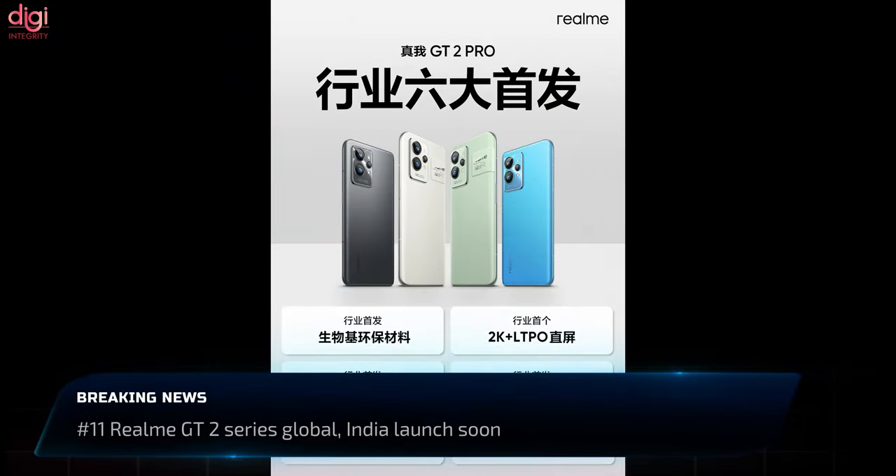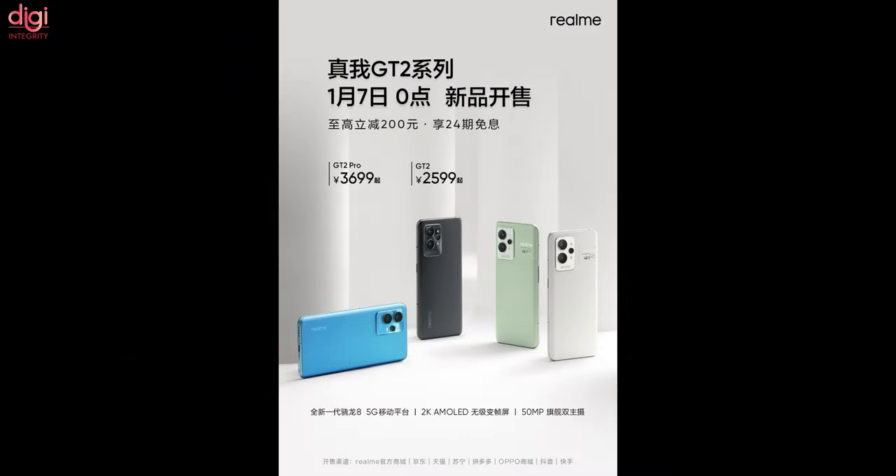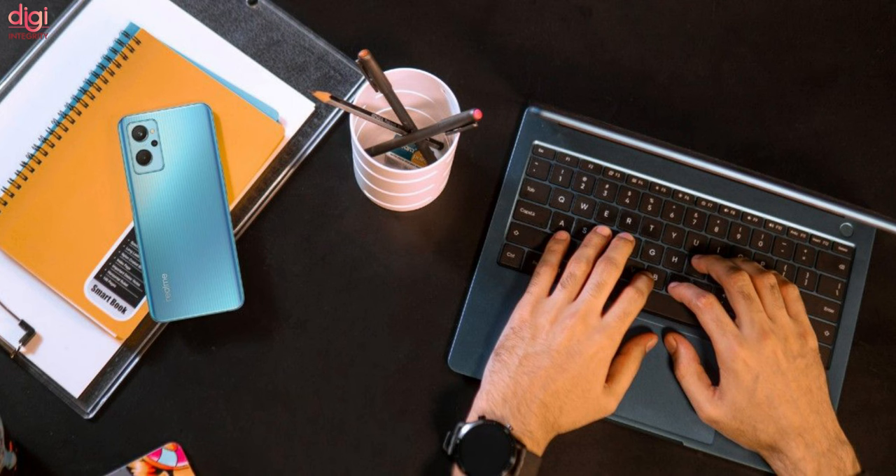Realme unveiled the Realme GT2 Pro in China. The brand will soon launch the Realme GT2 series globally and in India as well. Furthermore, the brand plans to launch more tablets and laptops soon.